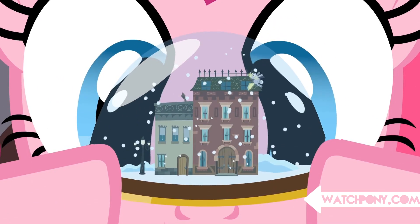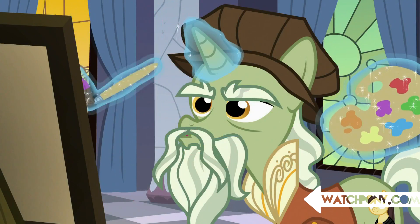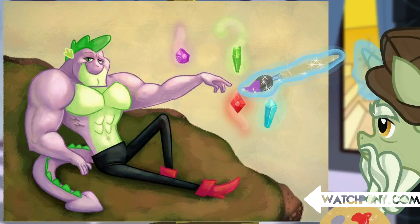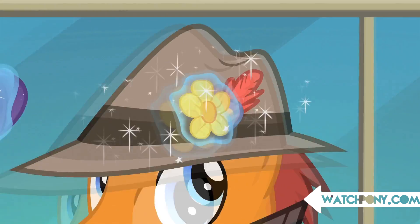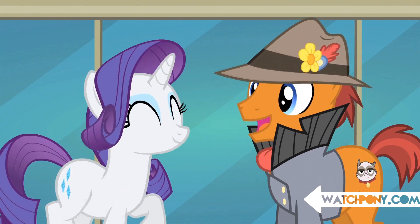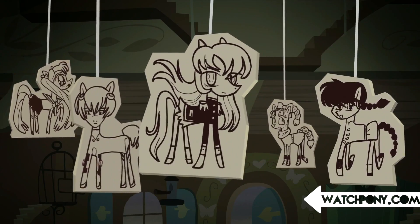For this list, we're looking at hidden characters, objects, or animation errors that most won't notice at first without another viewing or some help. We're also basing our choices on how popular these easter eggs got after they've been discovered. If you want to see our full list of references, be sure to check out our previous list of the top 10 parodies in MLP in the description.